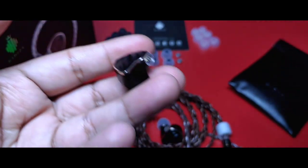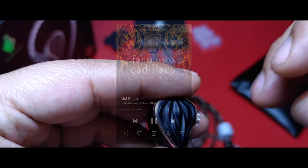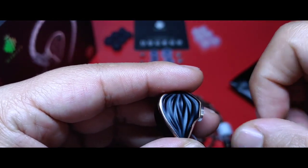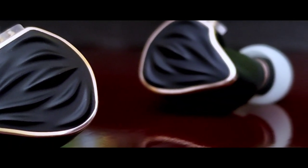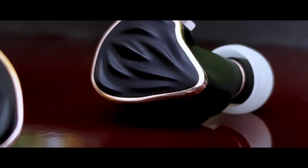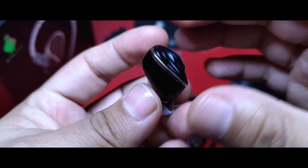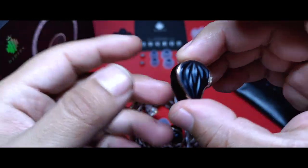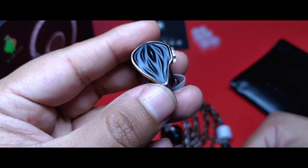Ahora, si ponemos, por ejemplo, Mal Bicho de Los Fabulosos Cadillacs con esas trompetas en un auricular que sí resulta sibilante, es una canción un tanto difícil de escuchar. En cambio, los MS-3 no tienen algún comportamiento inadecuado. Por cierto, hagan escuchar esa canción a sus amigos que no tienen esta clase de audífonos y sabrán que no habían escuchado esa canción como debían. Hay un detalle en el coro que en bocinas comunes queda muy oculto y con audífonos de alta resolución ese detalle se revela.